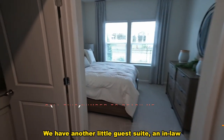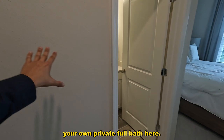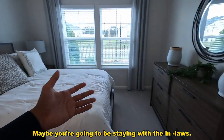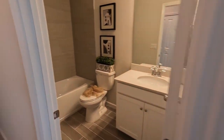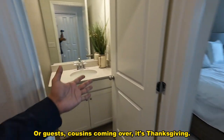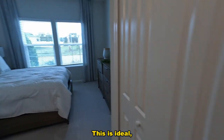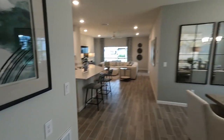We have another little guest suite — we may be able to call it an in-law suite. As soon as you walk in, you have your own private full bath and a decent-sized bedroom. Maybe you're staying with your in-laws, somebody a little older who wants their own privacy and doesn't want to be in the mix of the whole house. Or a guest, cousins coming over — Thanksgiving, Christmas — this is ideal, especially if you like to entertain.